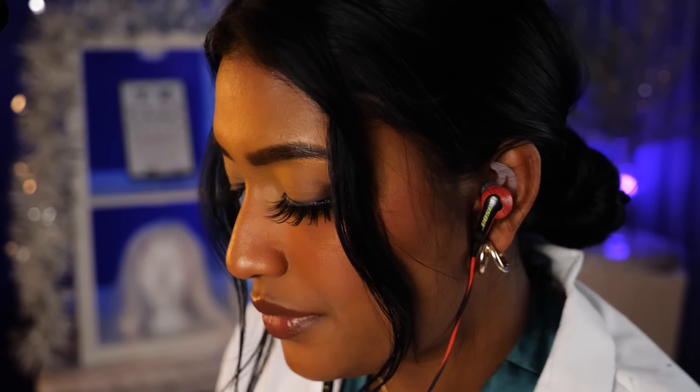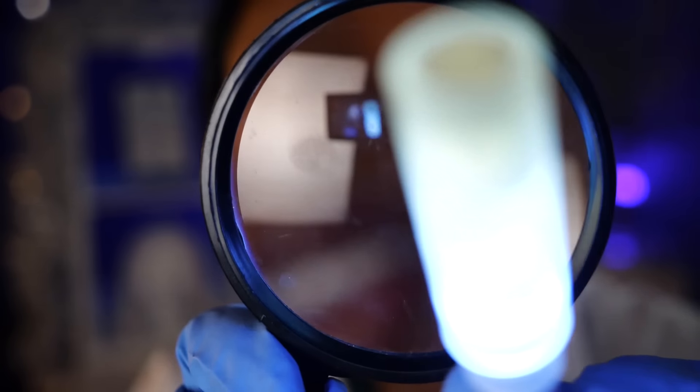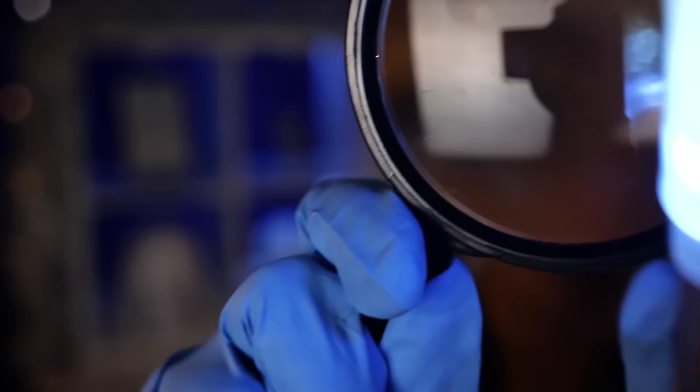It looks very beautiful on you. It suits you very nicely. I'm now just going to be inspecting your face with this little magnifying glass. So I'm going to be looking with my little light here just at your actual face, just to make sure that everything is performing okay. Yes, everything is looking very good.